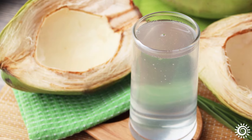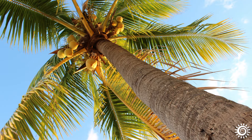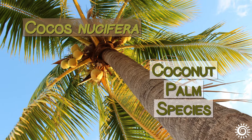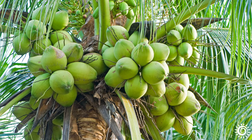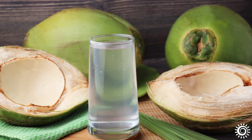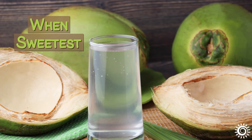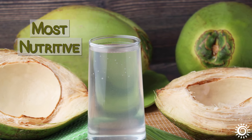Coconut water is the juice produced from immature, young, green coconuts of the tropical Cocos nucifera coconut palm species. Typically harvested fresh from the tree when 5-7 months old, this is the ideal time frame that the clear, slightly cloudy water is most abundant, as well as when it's the sweetest and most nutritive.